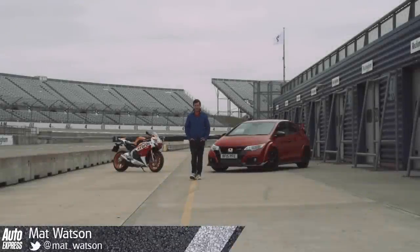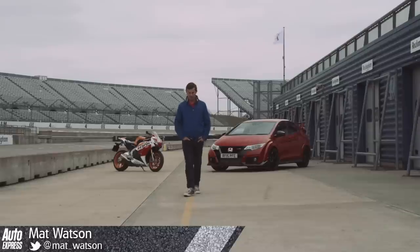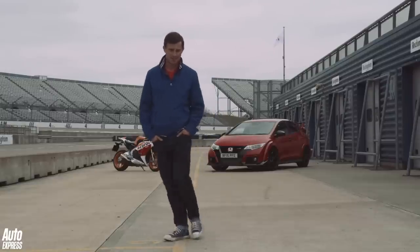The Civic Type R is the fastest road car Honda currently makes — well, it is until the new NSX arrives. And the Fireblade SP is the fastest road bike the firm currently makes, so we've brought the two together for an Auto Express track battle.